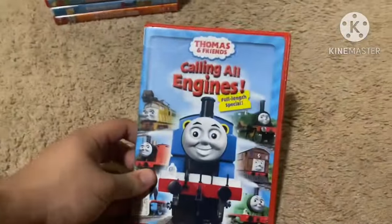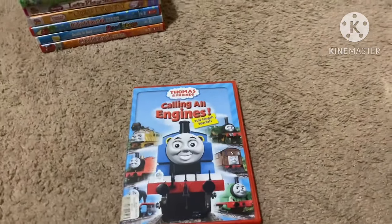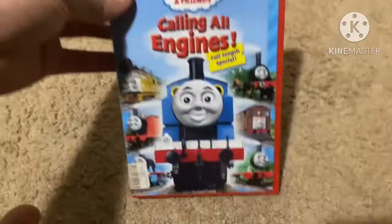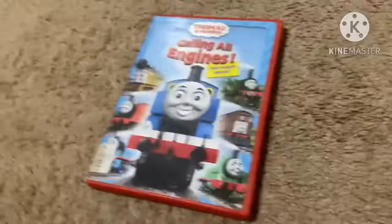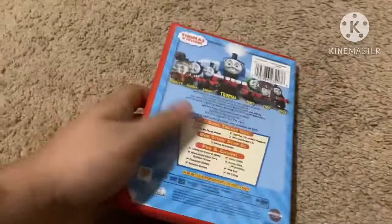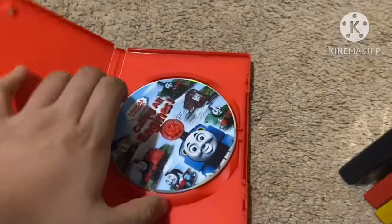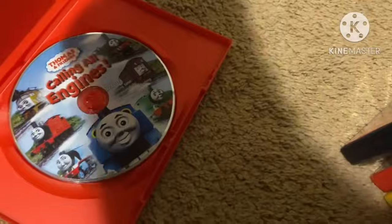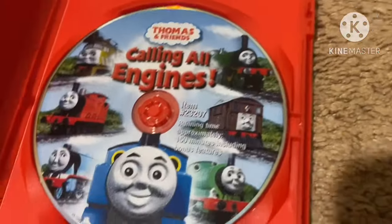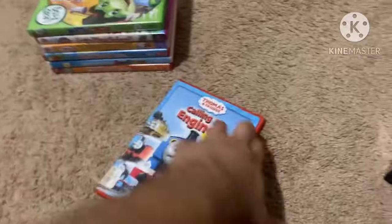Next up is Thomas and Friends: Calling All Engines from 2009, which is a re-release of the 2005 DVD. Here's the front, spine with a picture of Thomas, and the back. The only episode here is Calling All Engines as a TV movie. Not rated and it's 150 minutes. Here's the disc, which has the same artwork as the 2005 version.